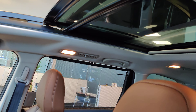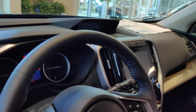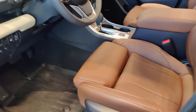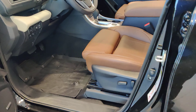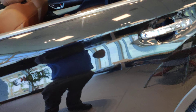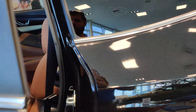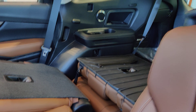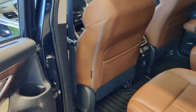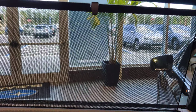Now this model is going to have everything you could want: panoramic moonroof, ventilated heated seats, adjustable seat bolsters, power seats, seating for seven with fold-down second and third row for all the storage you could possibly need. It even has privacy shades when the windows are up.